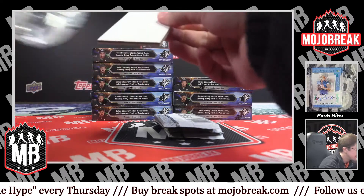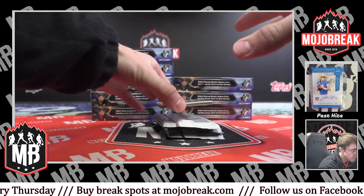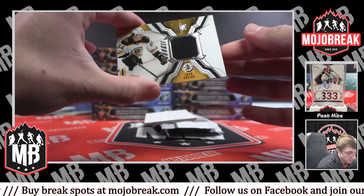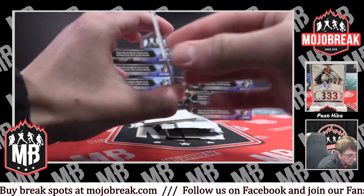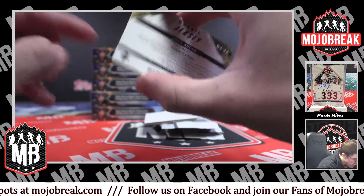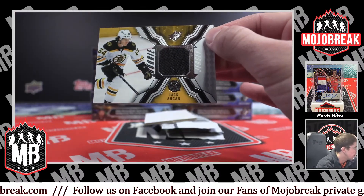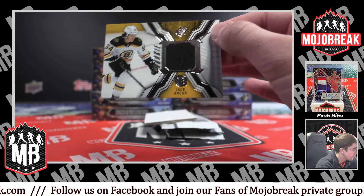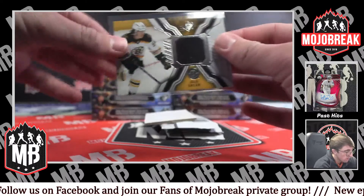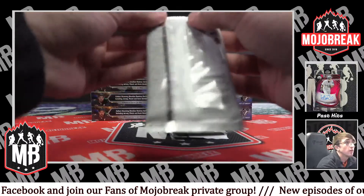I appreciate you still being in here. We've got a rookie jersey for the Bruins — Jack of Can. There's like a piece of glue stuck to the back of it, looks very weird. That will be top loaded. Whoever gets this card can pick it off. Very nice. Bruins got two jerseys in a row.